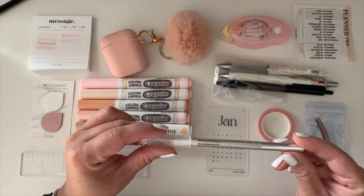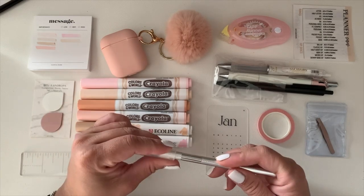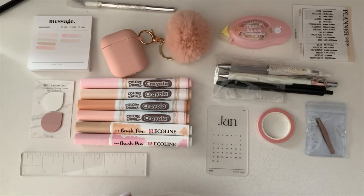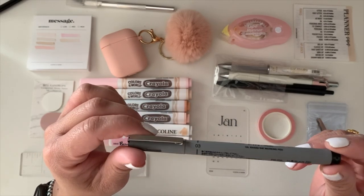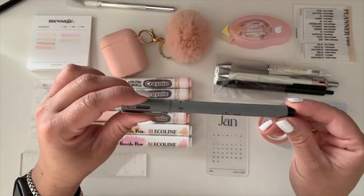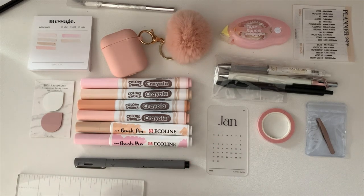I also carry an exacto knife to cut flashies or whatever I need to trim. And I have a Uni pen 0.3 oil-based ink marking pen — I'll link this below because a lot of people ask how I write on transparent page flags. This is the only pen that has worked perfectly for me on them.